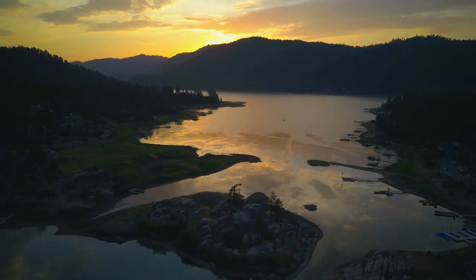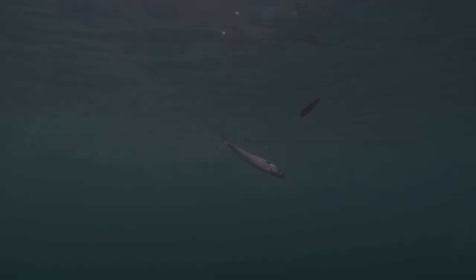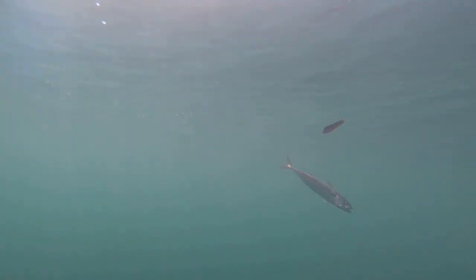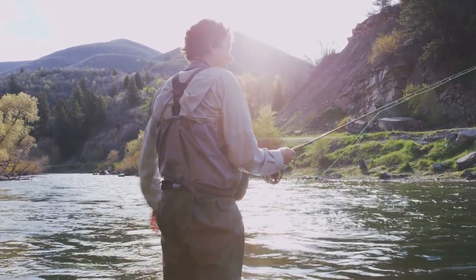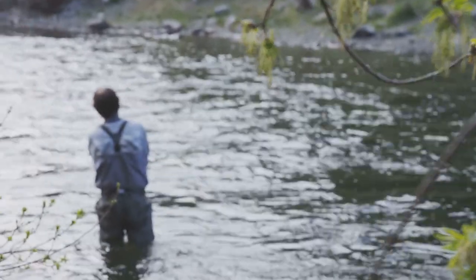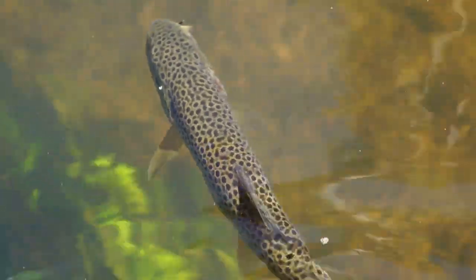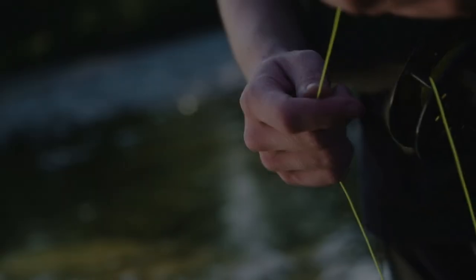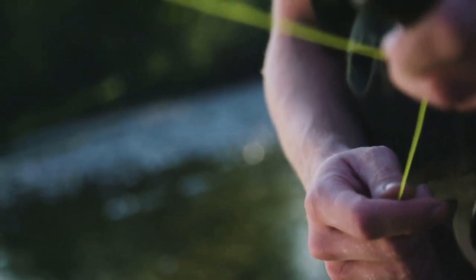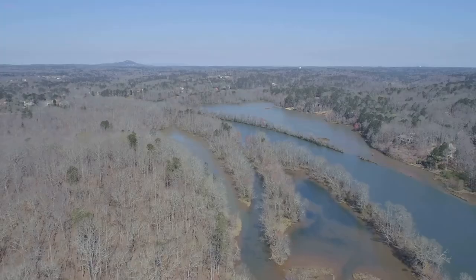Lake Hartwell, a sprawling 56,000-acre reservoir on the Georgia-South Carolina border, is a paradise for fly-fishing enthusiasts. Renowned for its clear, deep waters and abundant insect life, Lake Hartwell provides the perfect setting for a memorable fly-fishing adventure. During the warmer months when insect hatches are prolific, dry flies that imitate mayflies, caddisflies, and stoneflies can produce explosive surface strikes. As the water cools in the fall and winter months, trout tend to feed on subsurface insects and baitfish, and nymphs, streamers, and woolly buggers in various sizes and colors can effectively imitate these prey items. Whether you're a seasoned fly angler or new to the sport, Lake Hartwell's stunning beauty and exceptional trout fishing will leave you wanting more.